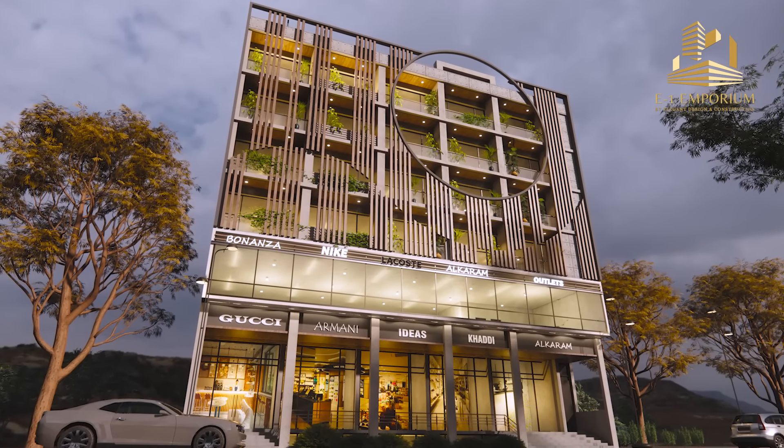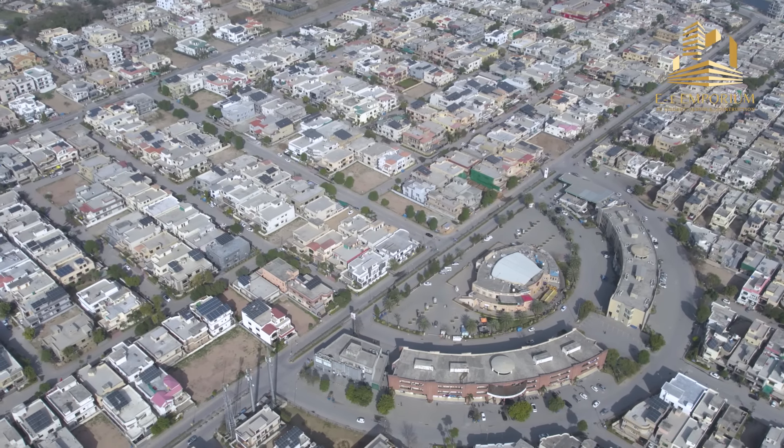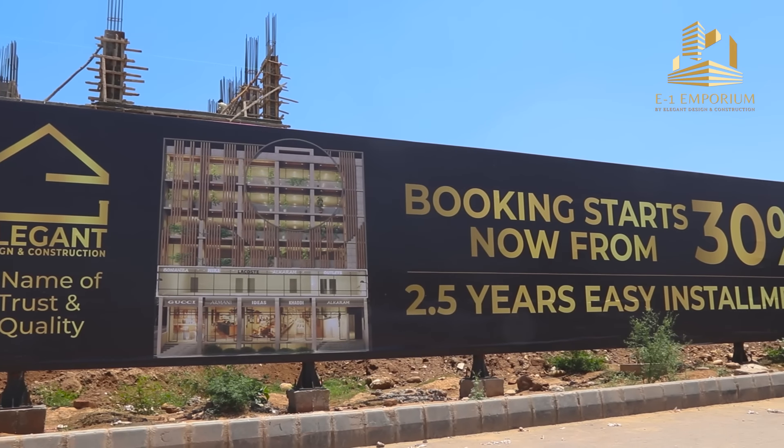This is a unique design. In this whole area, you will not get such a design, elevation, and quality. In this project, we will differentiate it from most other projects.